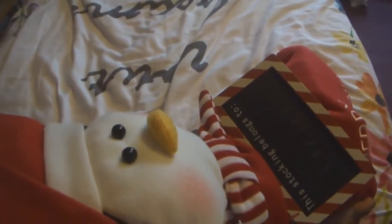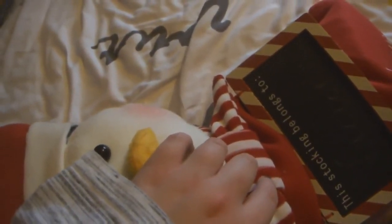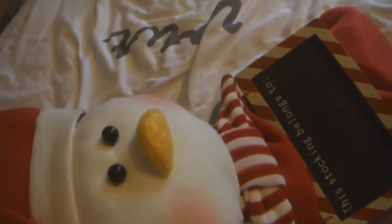Hey guys and welcome to this year's 'What I Got in My Stocking' video. It is quarter past two, quite dark, but I am going to be filming this video. I actually filmed my 'What I Got for Christmas' video before this but this one's getting uploaded first because that's what I usually do, and these stocking videos are actually my most popular videos on this channel, which is quite a shocker.